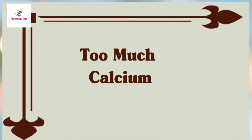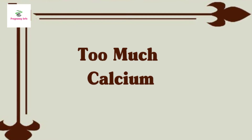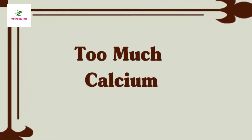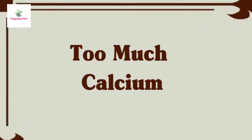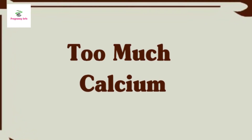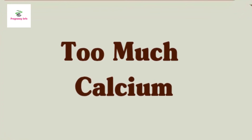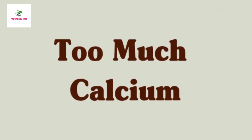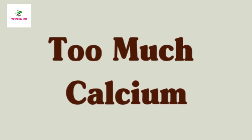Too much calcium: it is rare to get too much calcium from the foods you eat. You are most likely to take in an excessive amount if you use supplements. It's important to understand which nutrients and how much of each nutrient is in your prenatal vitamin and any other supplements you take — you may be getting extra without even knowing it. It is always best to talk to your doctor about any vitamins you are taking or considering.